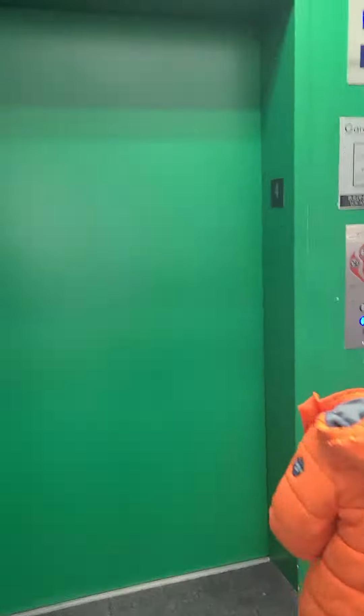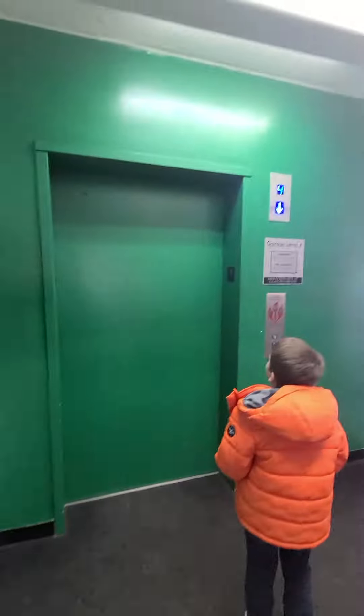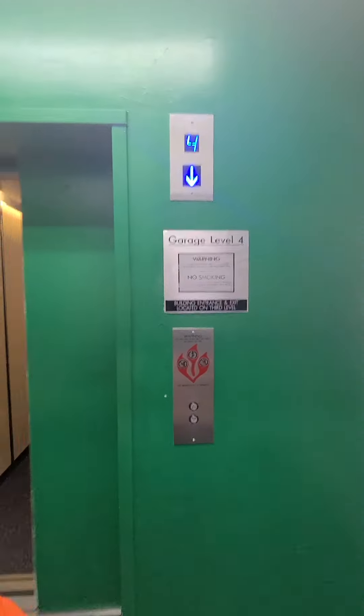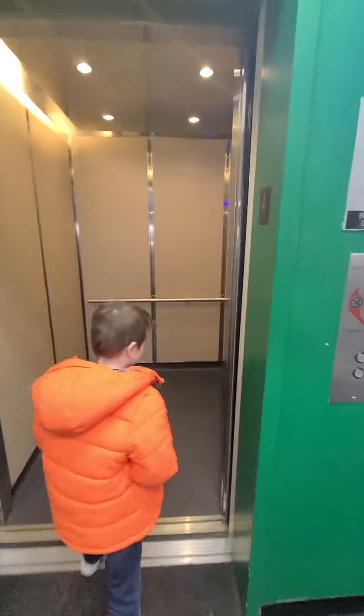It should be fast — yep, it is. I hear it. Chandler, floor 4, going down. That was fast.